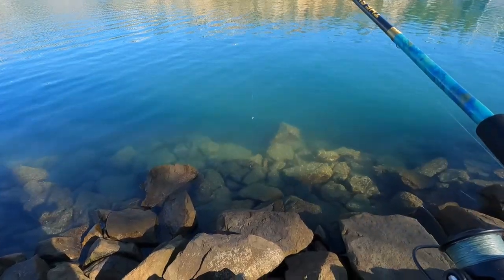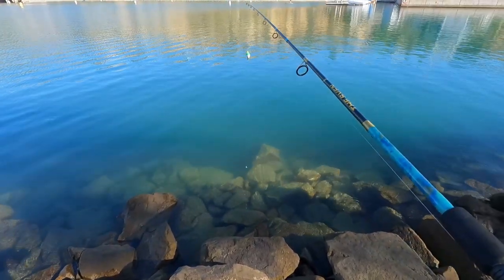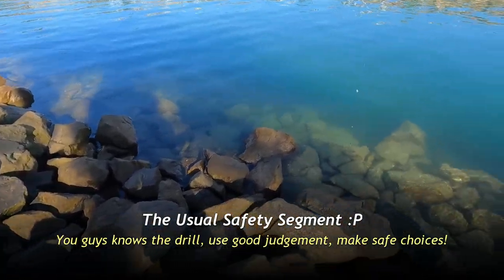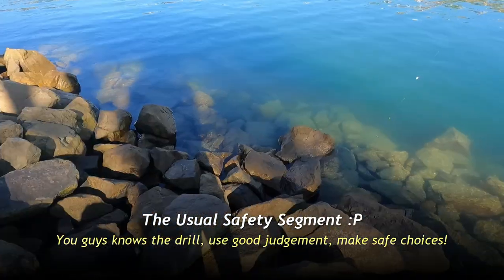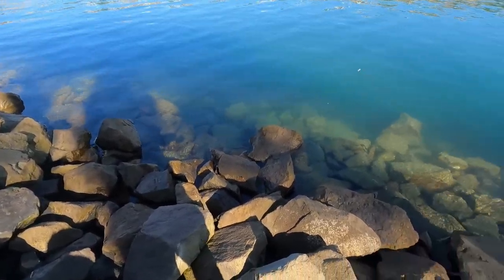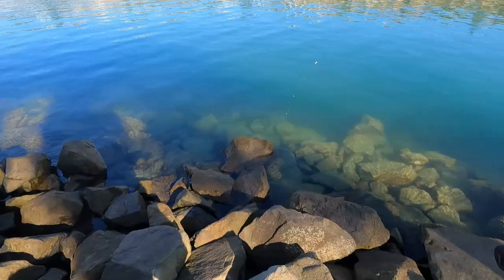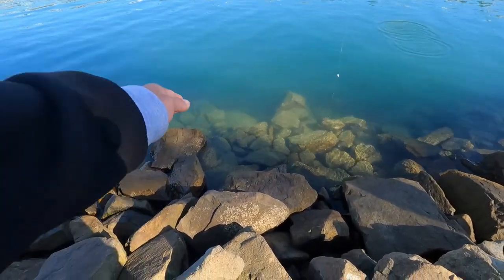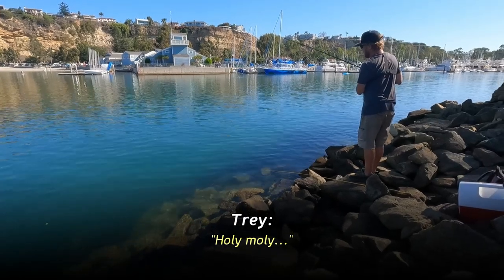Right now I technically do have a high-low rig, except I added the bobber. Before we get started, we gotta talk a little bit about safety. Not the craziest spot I've fished, but as usual make sure you wear shoes with appropriate traction so you don't slip. Water is pretty calm right now, so if you need water for your bucket you can usually just walk down there.